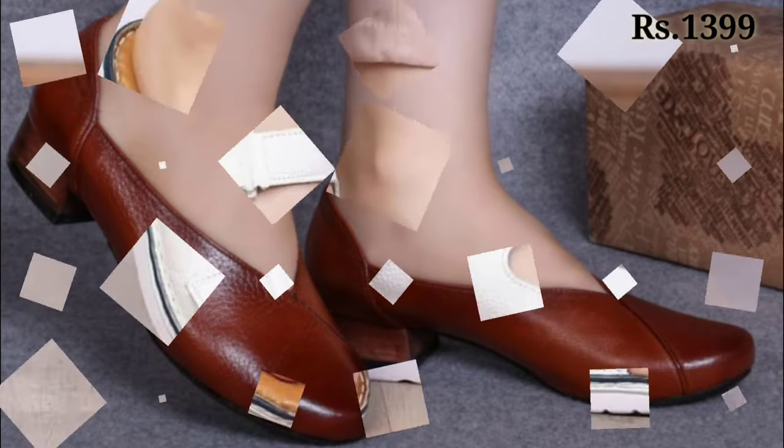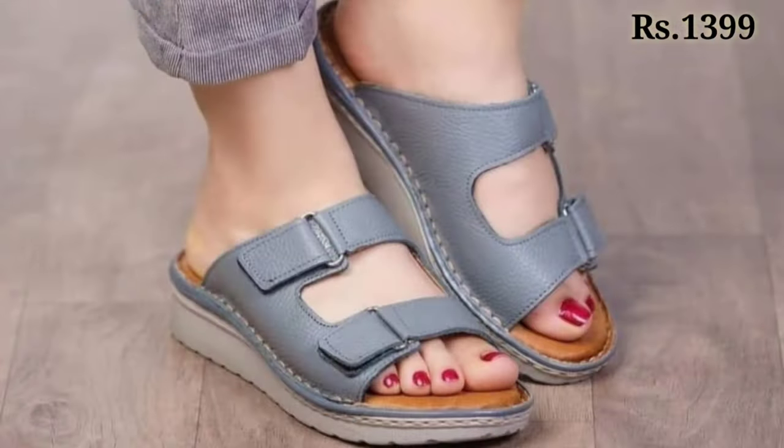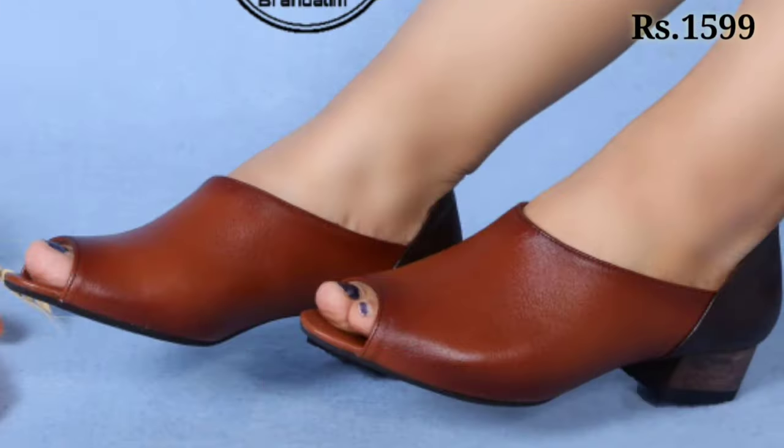If you want to place an order, check out the description box — the link is very safe and secure. I am saying this because there are a lot of fake Belly Babes YouTube channels on YouTube now who are offering footwears at low prices and totally scamming you.